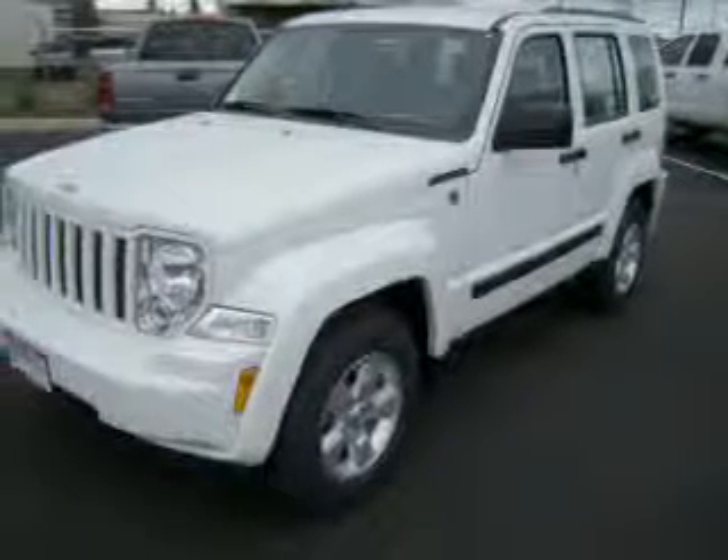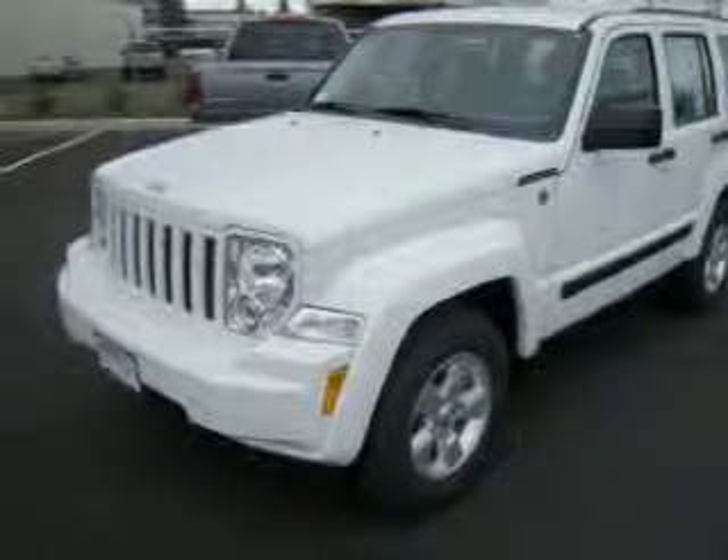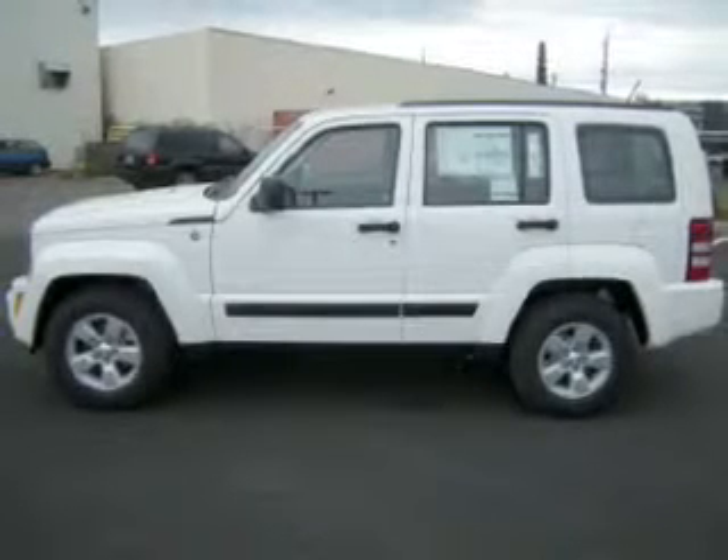Whether you are hauling the family through the urban jungle or heading out to the trails, this rugged 2009 Jeep Liberty will get you there.